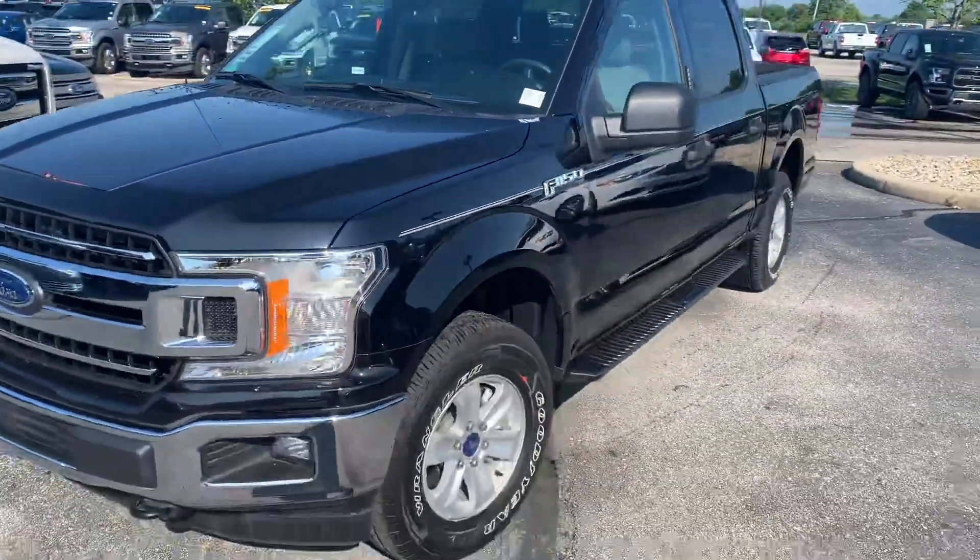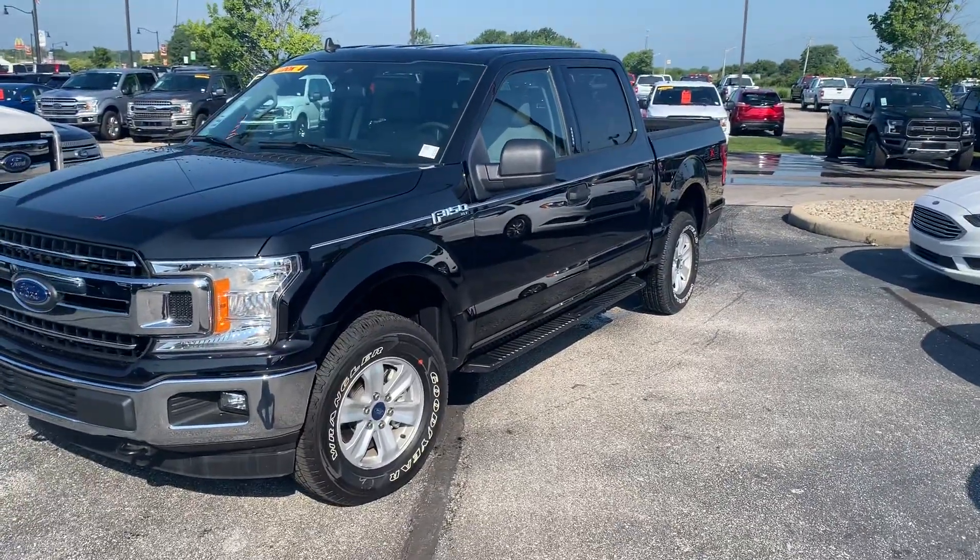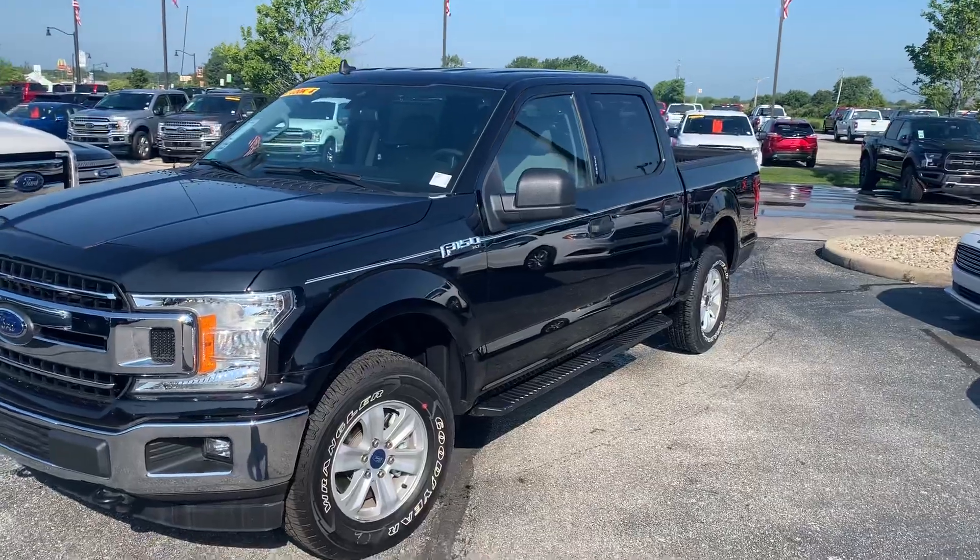So come on out, take advantage of the great savings on this F-150. My name is Michael Starnes, Bill Estes Ford, 317-852-2231. Thanks.